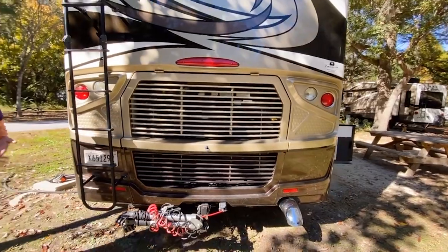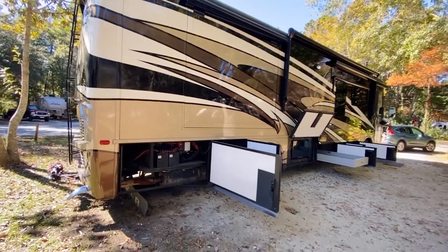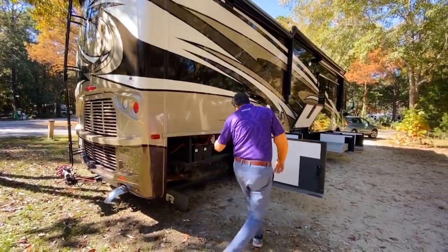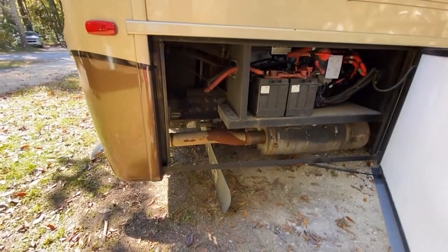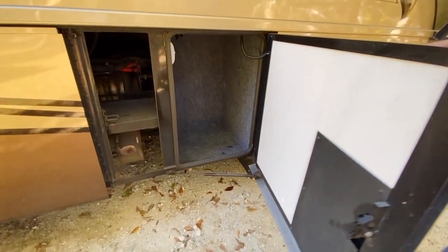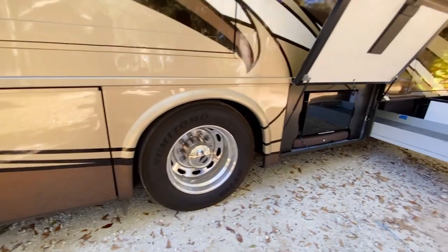It's got a B6.7-liter Cummins — a 360-horsepower engine. Fiberglass roof. The back cap looks really nice and has a nice ladder on it. These are your chassis batteries. It's also got a 3,000 Allison transmission — not a 2,500, a 3,000 Allison transmission.